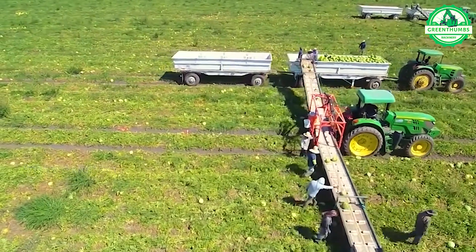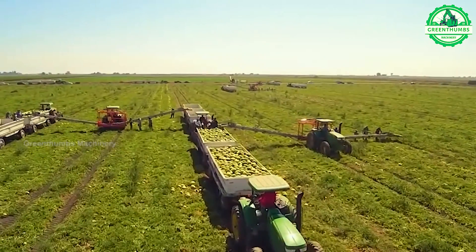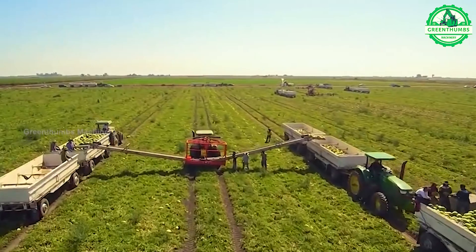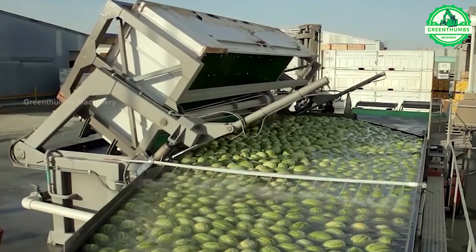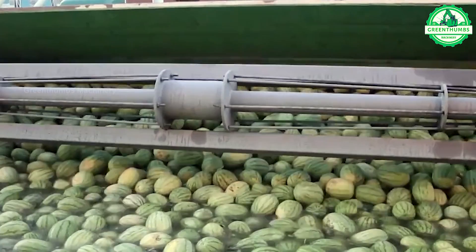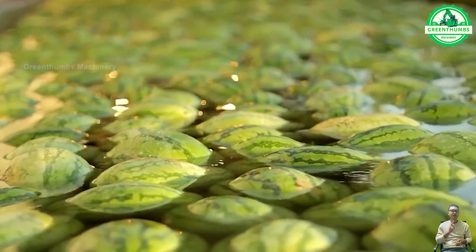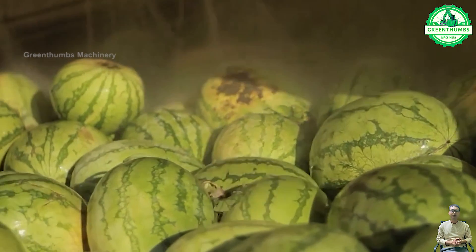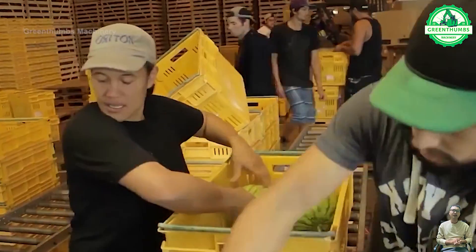The process of watermelon production in the factory involves three main steps: cleaning, peeling, and processing. Watermelons are cleaned to remove any remaining dust, bacteria, or chemicals. Then, the peeling process removes the skin and seeds of the watermelon to prepare it for packaging. Finally, the watermelons are processed and packaged according to hygiene and food safety standards.